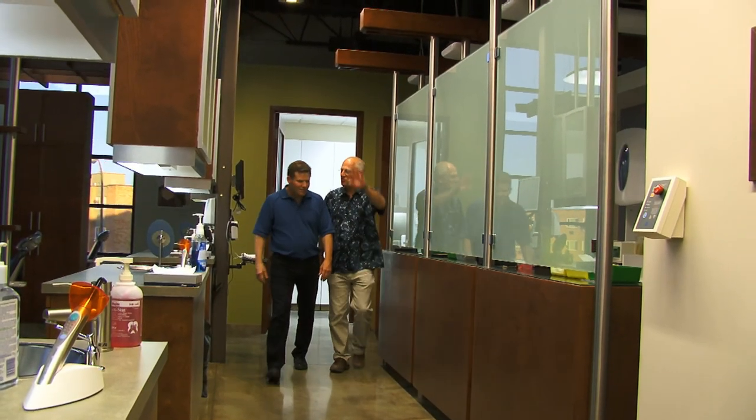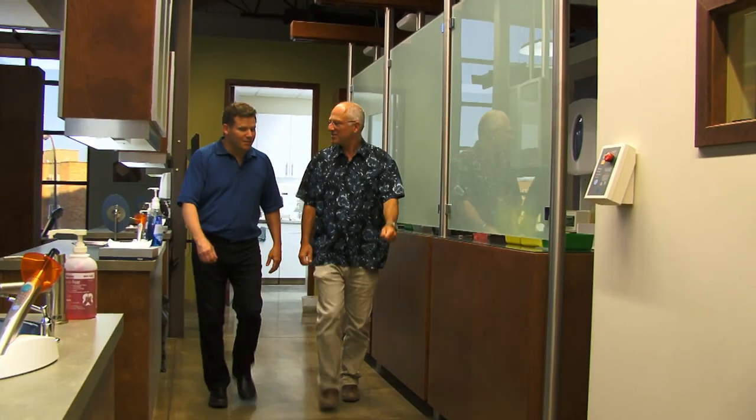Dr. Keith King, a local orthodontist, was very interested in investing in renewable energy. So when the HatSmart program launched, he lined up two partners and worked with the City of Medicine Hat to put a highly visible 30-kilowatt solar electric system on his office building.